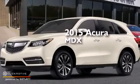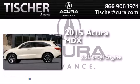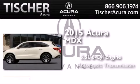This is a brand new 2015 Acura MDX. It has a 3.5 liter 6-cylinder engine and an automatic transmission.